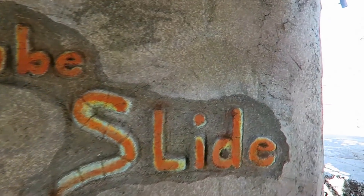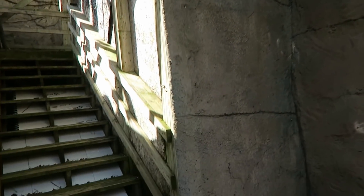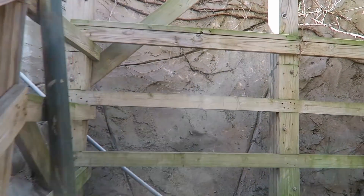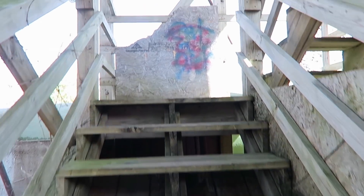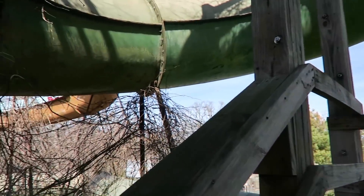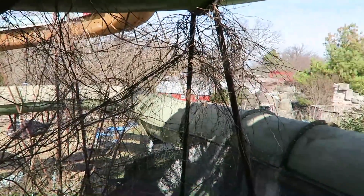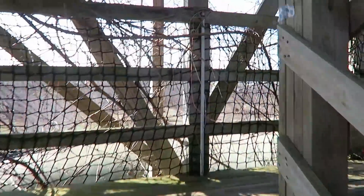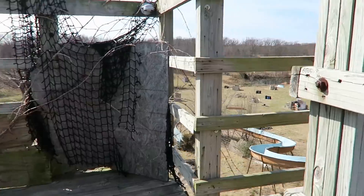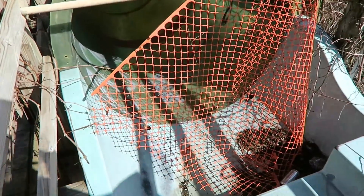This is the tube slide — the big draw here. These two slides up here are definitely the biggest in the park, though I have no idea how tall they are. This section was being built in 2007 when the drowning happened. I think the actual tube slide was open, but the one they were working on was just a regular open slide that was never finished.